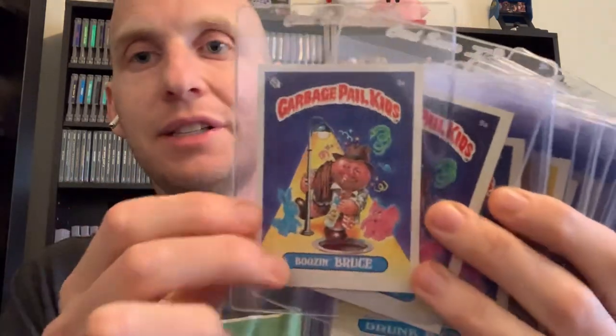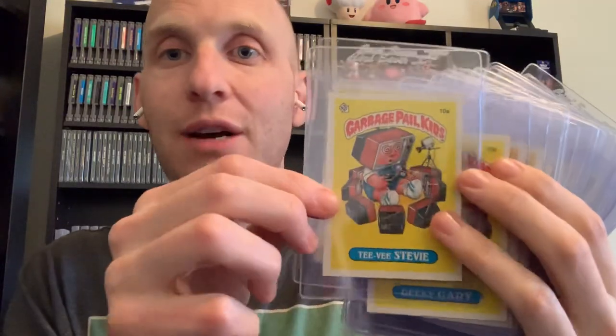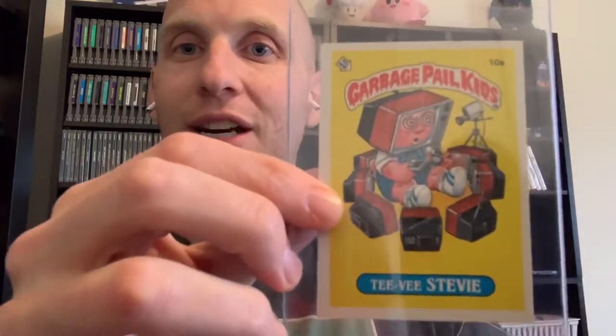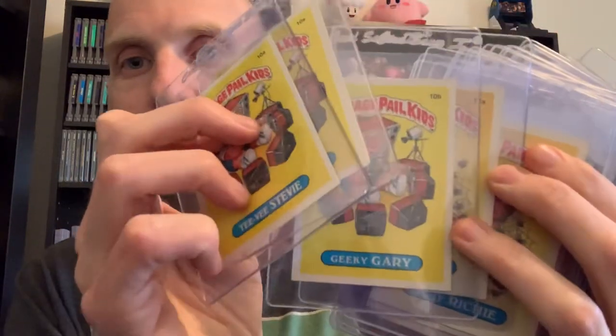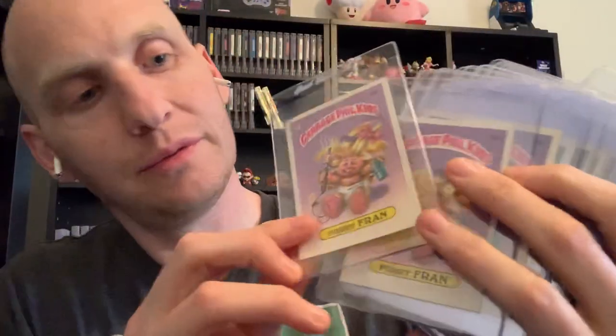Then there's Booze Bruce - look at that, they could really get away with a lot in the 80s, selling cards with drunk people to kids. I don't know if you could still get away with that today - parents would probably go crazy. But hey, freedom of speech. This guy was always one of my favorites - TV Stevie, it's like a guy who's kind of turned into a TV. And then there's Geeky Gary, and Itchy Richie - he's got ticks all over him, and Furry Fran.